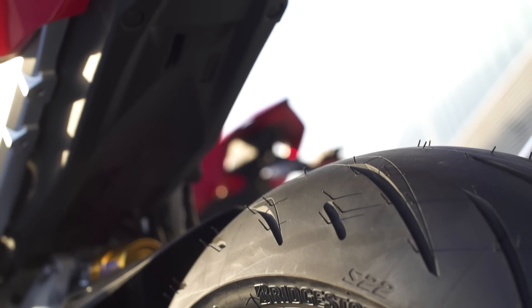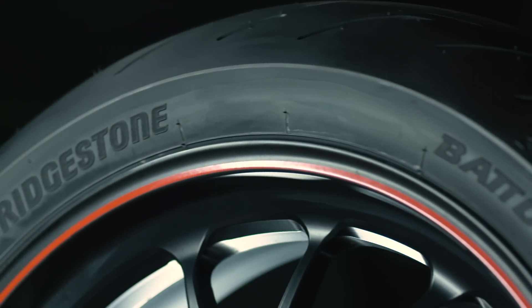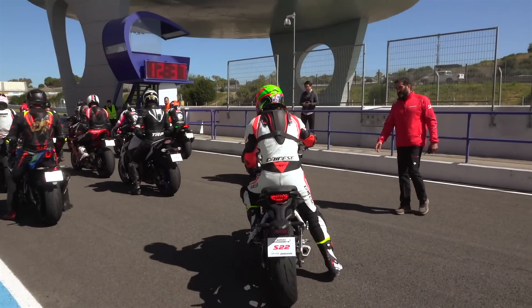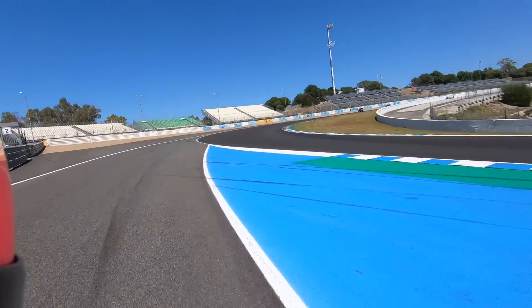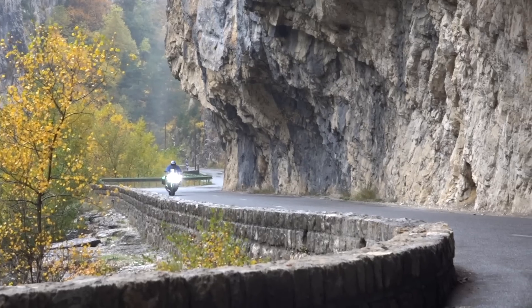This tyre is to replace the old S21, although they are going to sell those alongside. It sits below the RS10 track tyre — it's their road sports tyre. The improvements Bridgestone wanted to make were ones that actually matter for most of us on the road: better cold performance. That moment when you ride out of the garage and tip into that first nice corner — that's where they're looking for improvement. They want the tyre to warm up quicker but also grip better when the tyre surface is cold.